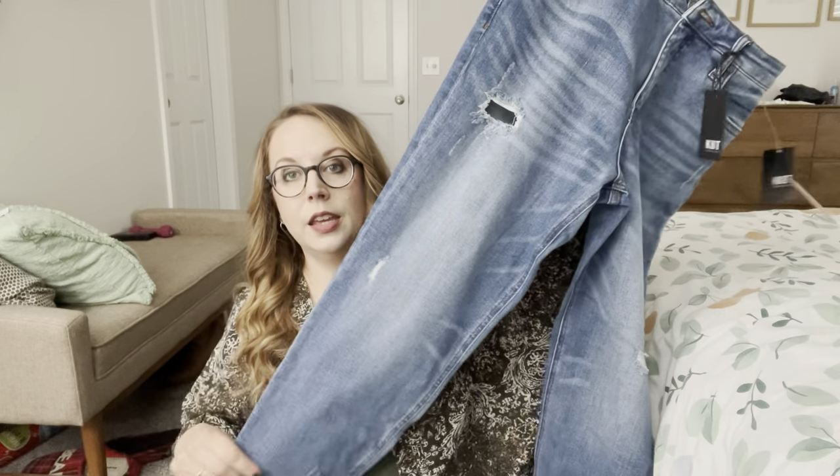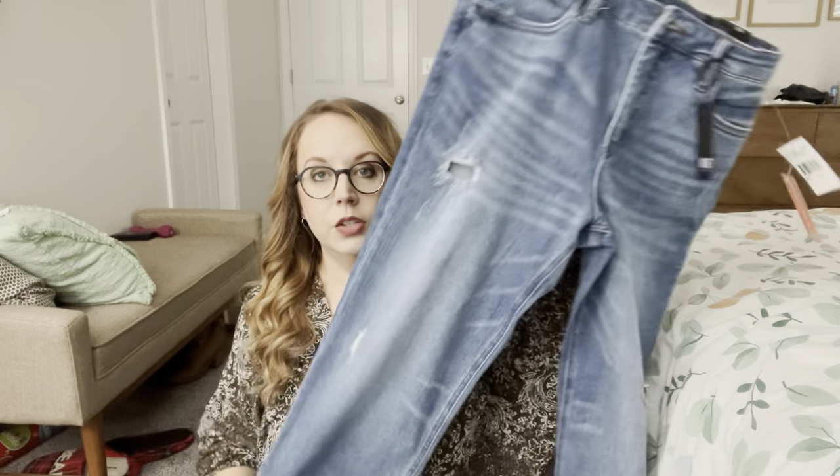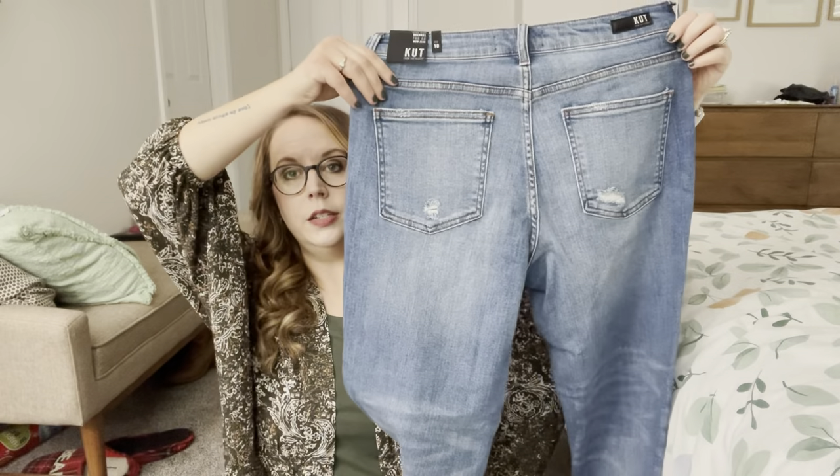Next we have the Rachel jean. If you watched my Transcend video — I think that was my last video — you know that I got the Rachel jean in that, but these are a different wash and have different elements to them. I did not keep those, and I'm kind of glad because I'm already liking these. They have a chewed or cut-off hem. There's a little hole there — not sure about that one — but I really like the bottom part a lot. These are really cute. I really like all that distressing. It's just minimal, but it's enough to give it a little interest.